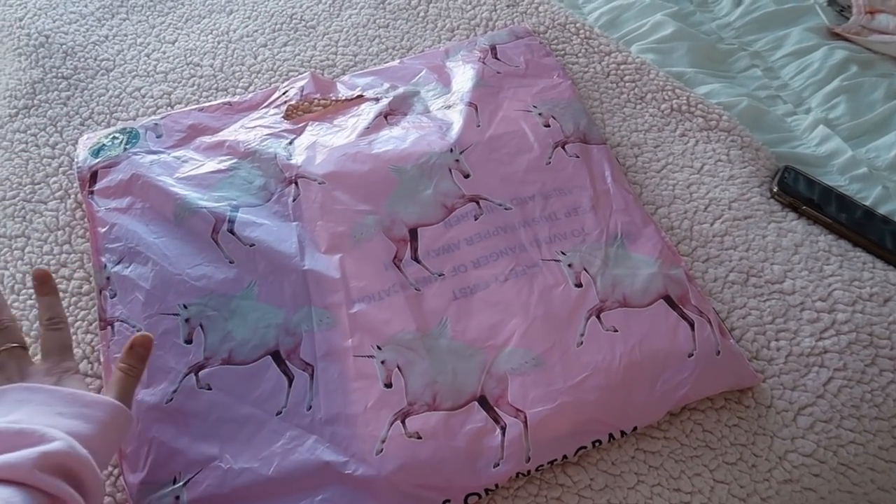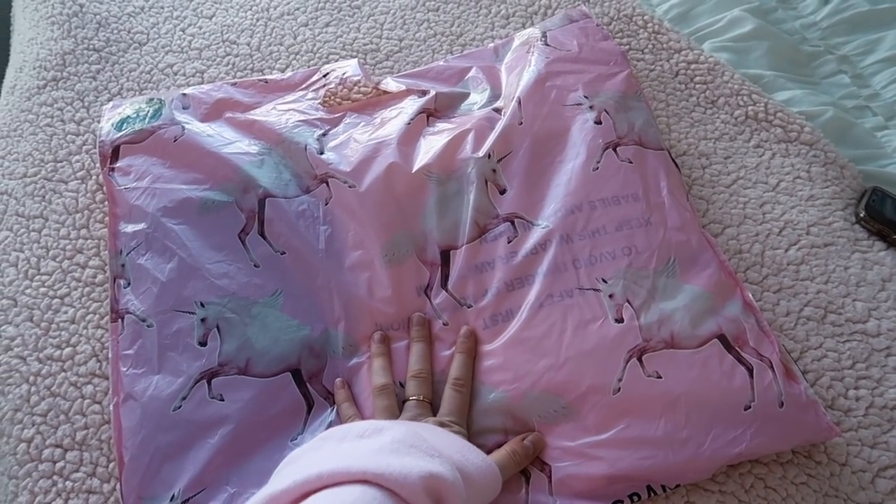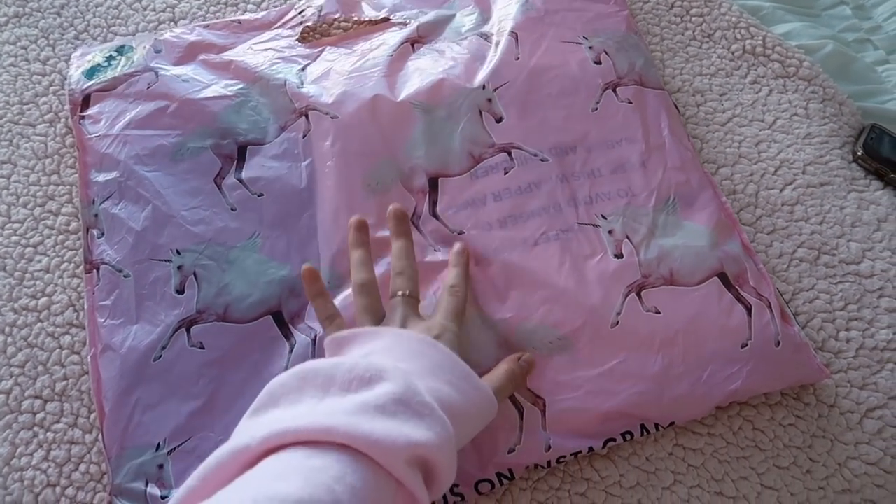Guys, I just got a really exciting package — this is for a future video coming very soon! I'm so excited.